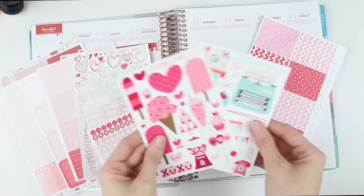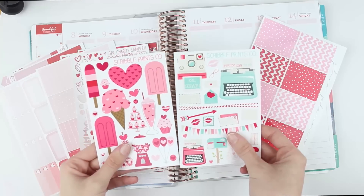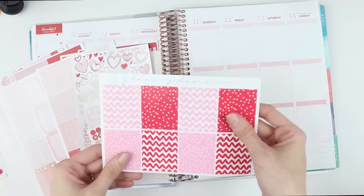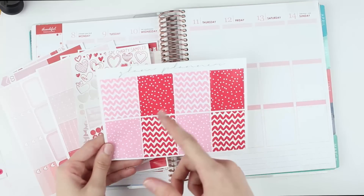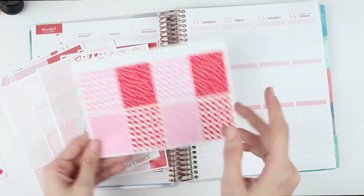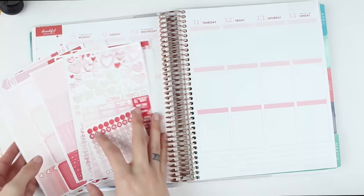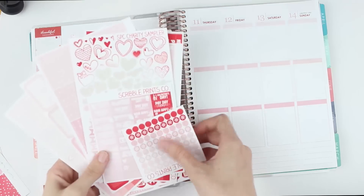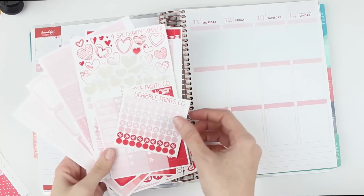I have two of the Scribble Prince Co. Valentine's Day deco sheets — these two are my favorite. I have the Glam Planner February full boxes — these are the squiggles ones, I really like these. And then I think I have everything as far as the Scribble Prince Co. February items go. I don't think I'll be using all of this, but I do have a lot of them.